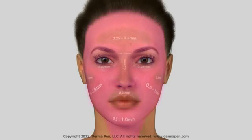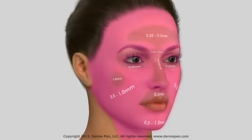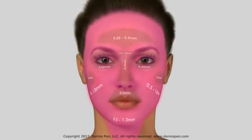Dermapen's needle depth can be adjusted during the course of the procedure to accommodate different treatment areas and can easily maneuver around facial contours and delicate features, such as the eyes, nose, and mouth. For the treatment of acne scars, a needle depth of 2.0 to 2.5 millimeters is recommended.